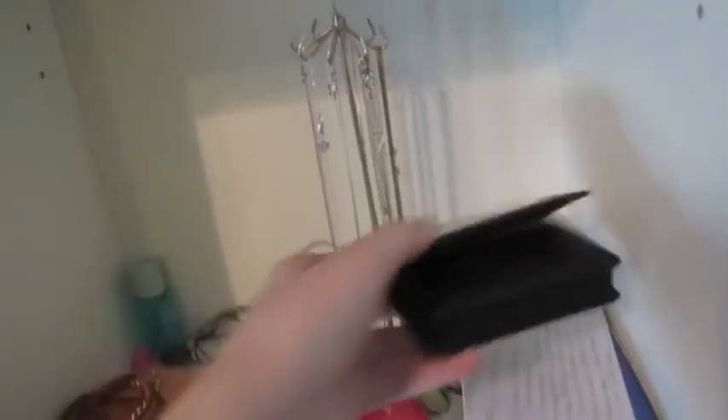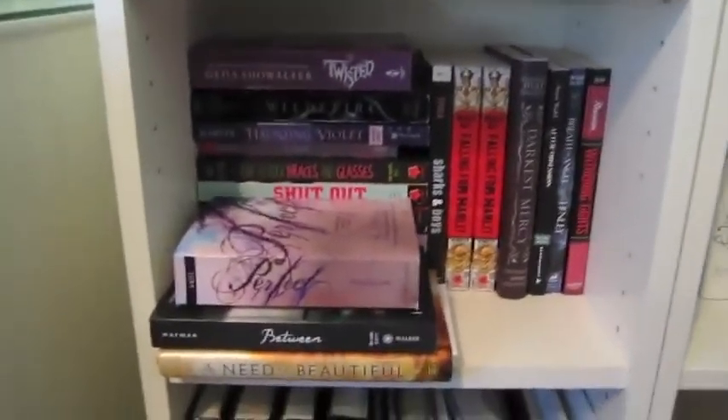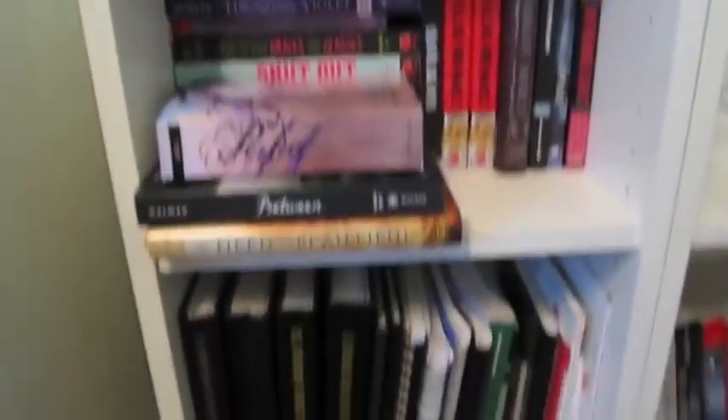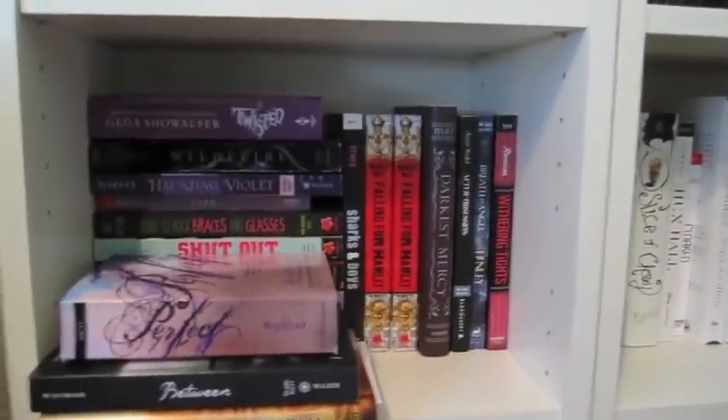Then we go down here — just got some random stuff. Jewelry. Oh, here are my business cards! Then these are books that have just recently arrived, and my Nook, and my glasses, and a lint roller because I have a cat. And these are books that I want to trade or give away or something. And then down here we have yearbooks and journals and random textbooks. So that is this bookshelf.